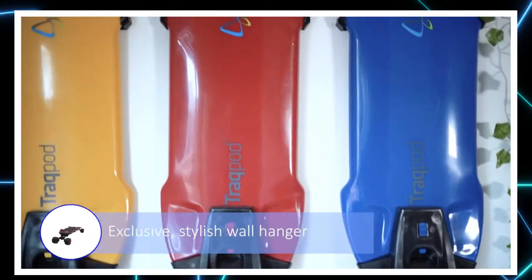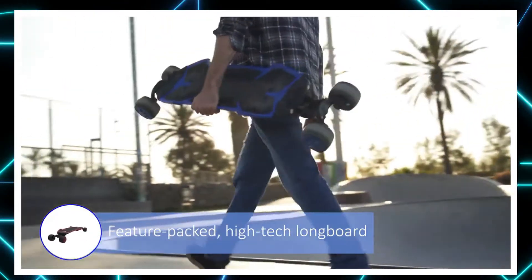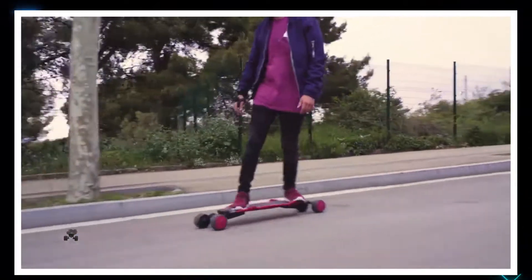Last but not least, the Trackpod's folding axles make it easy to carry around and store. Like a Lamborghini, the Trackpod doesn't come cheap and is available for a staggering investment of $337.